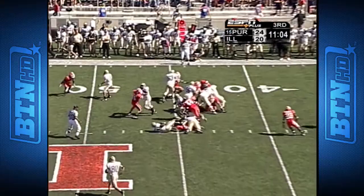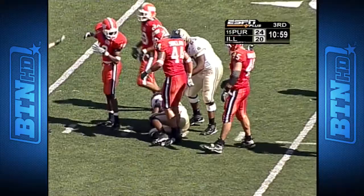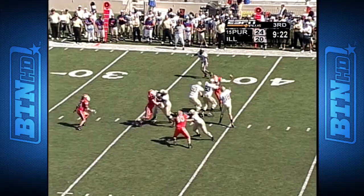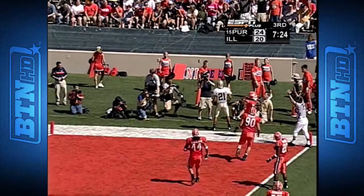Quick count — Gerard Boyd, big hole, big hole, into Illinois territory. Kelvin Hayden got him down inside the 40, near the 38-yard line. Orton quickly releases — Jones wide open down the sidelines. Orton under center with two wide receivers, blitz coming. Orton has time to pump fake, and then wide open in the end zone — Taylor Stubblefield. Touchdown, his second of the day.